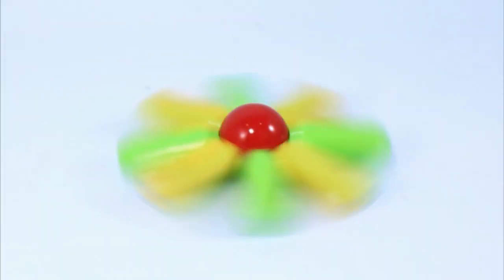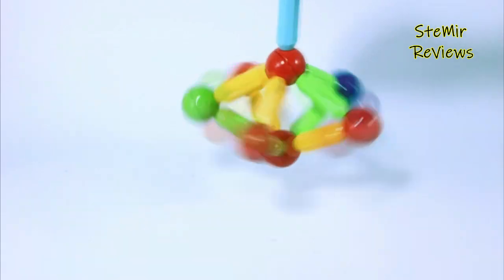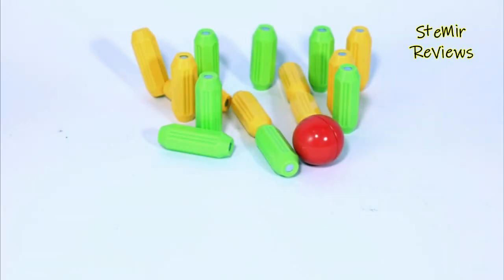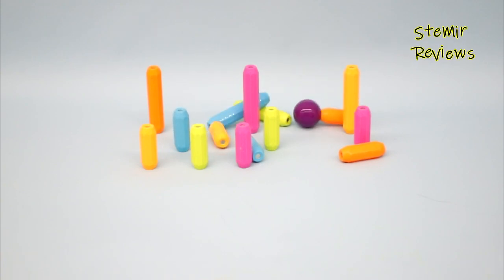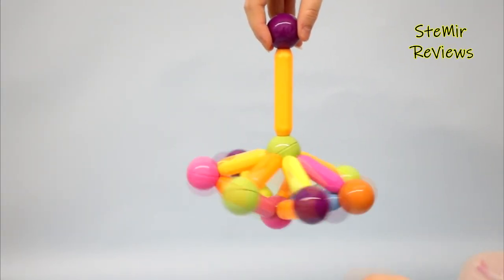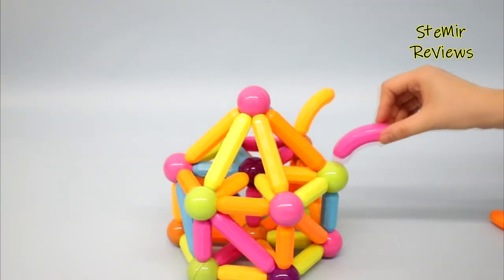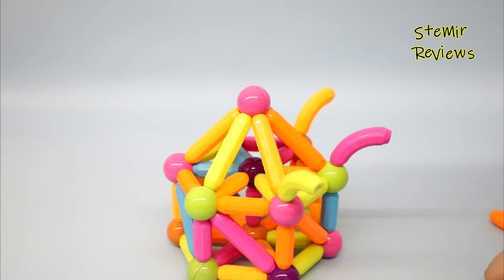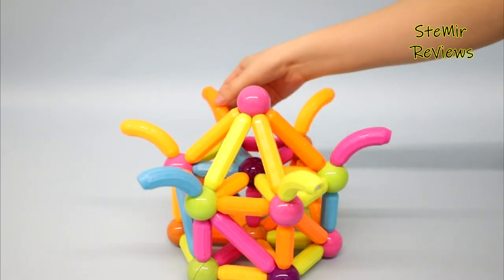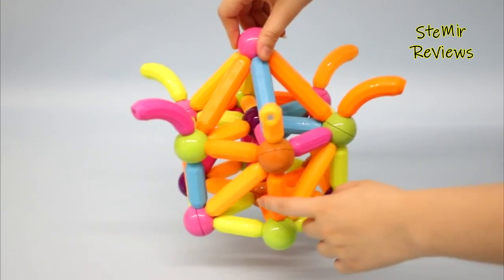Magnetic toys for kids are educational and entertaining products that use the power of magnets to engage children in fun and imaginative play. These toys typically consist of a variety of magnetic pieces, such as shapes, balls, and rods, that can be used to build and construct endless designs and structures. They provide an opportunity for children to develop important skills such as problem-solving, critical thinking, and creativity while also promoting hand-eye coordination and spatial awareness.